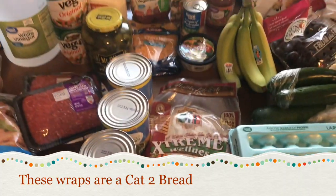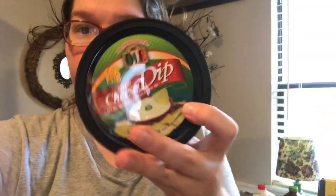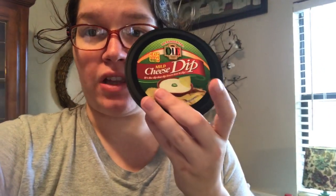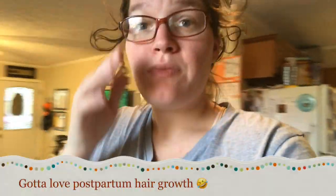So the first thing on the meal plan to make this week is vegetable beef soup. I'm also going to be making salsa chicken burritos — that's what I bought the salsa and this cheese for. You can have a little bit of cheese as a condiment. Super excited about that.